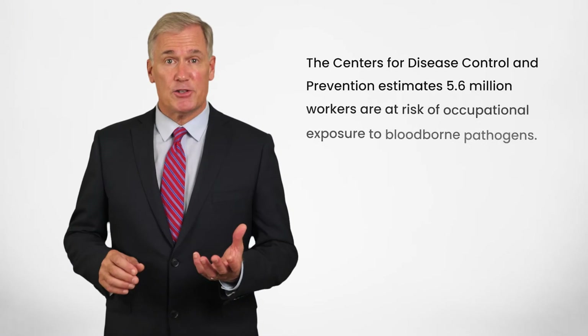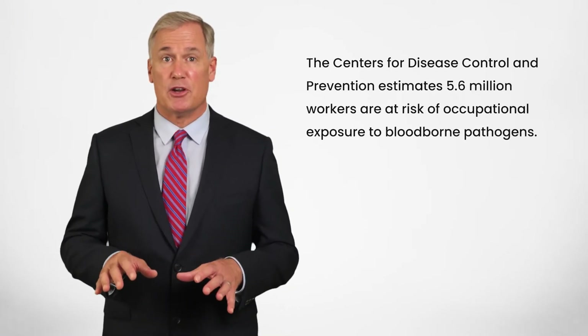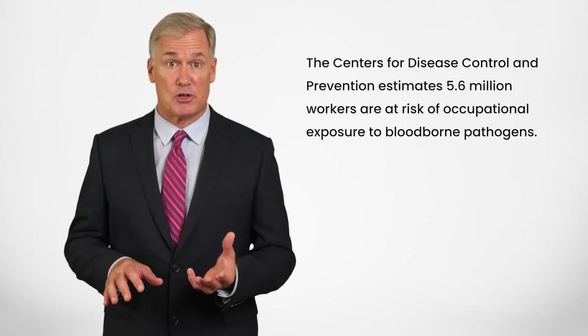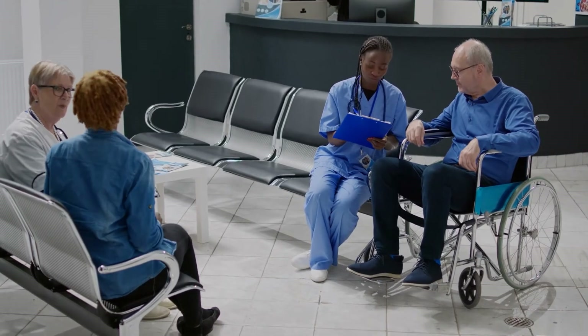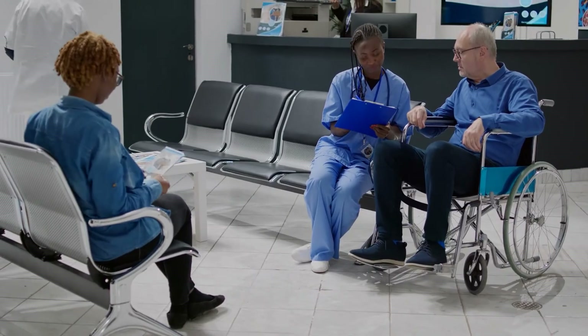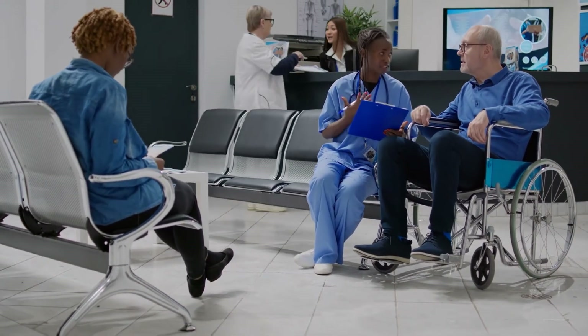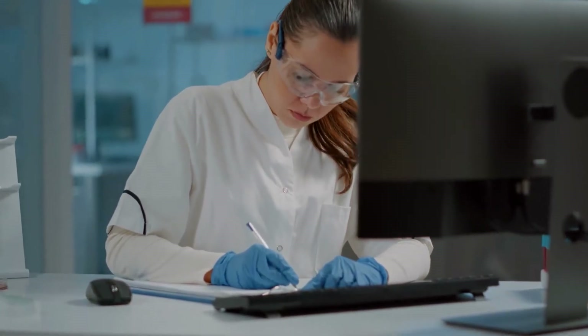The Centers for Disease Control and Prevention estimates 5.6 million workers are at risk of occupational exposure to bloodborne pathogens. Are you one of them? Do you come into contact with patients or materials that have been used to treat them? From bedsheets to bandages, bloodborne pathogens may be present.